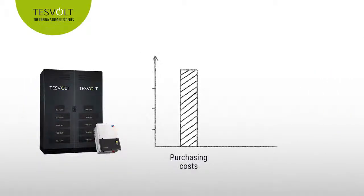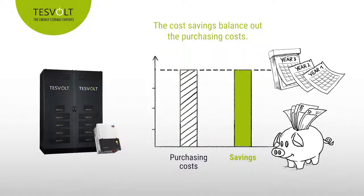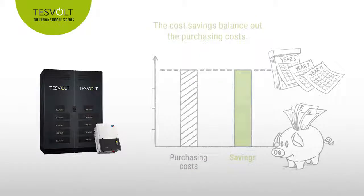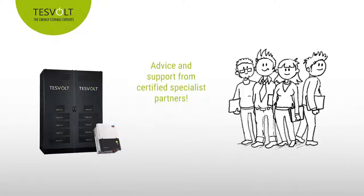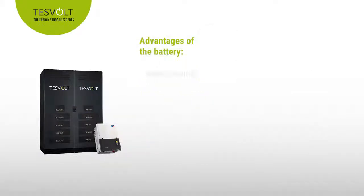Of course, purchasing a battery from TESVOLT also involves a certain outlay, but it will pay for itself in just a few years when the electricity costs saved balance out the purchase price. TESVOLT's certified specialist partners provide consultation in all matters and will be happy to help you put together the perfect system for your operations. And the battery offers more than just peak shaving.